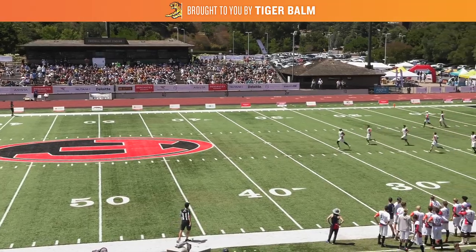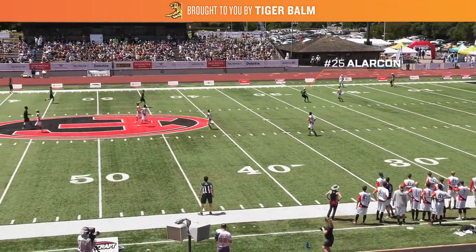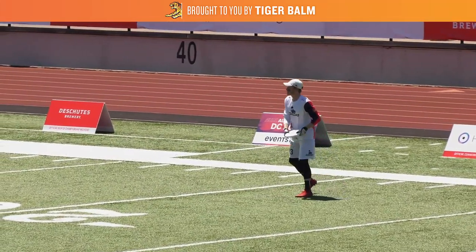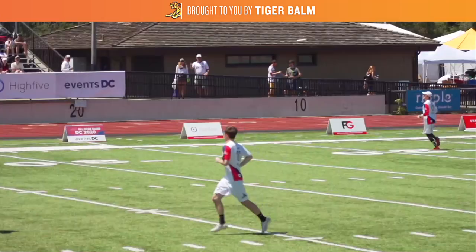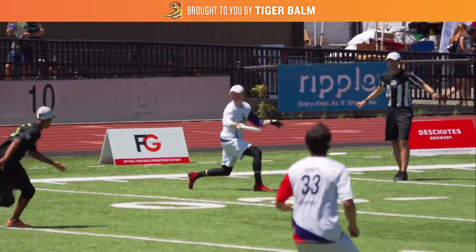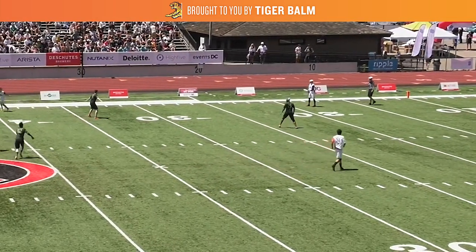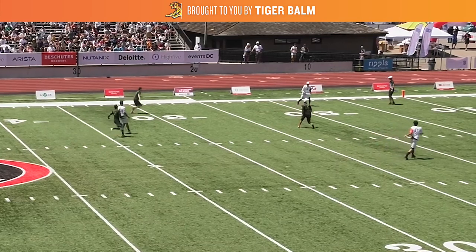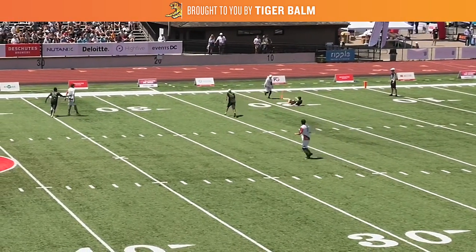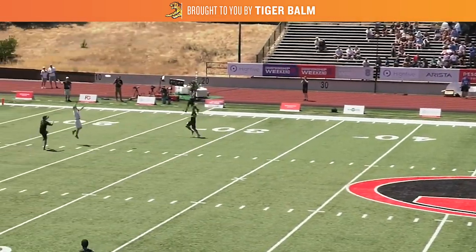To set up the defense, you'll first see Albert Alarcon hustle down the field to set up on the handlers. What's notable here is he doesn't set a mark on Dalton Smith. Instead he's going to take away inside throwing lanes by positioning himself several yards off of Smith. Now without a mark, Smith doesn't have to throw within the usual seven seconds. The Empire are basically saying, hey take all the time you need, have any throw you want — we're going to cover all the immediate options so you have nowhere to go.